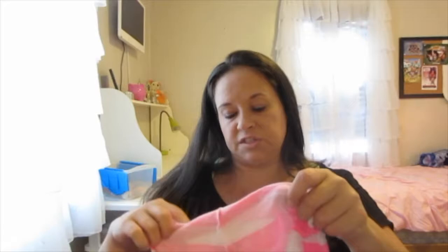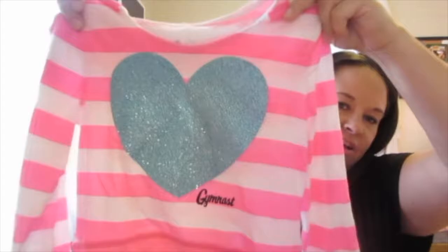I got her this shirt which I thought was cute — it's a Justice shirt in size five that says 'Gymnast' on it with a little heart and it has a little hood as well. And I got her this Oshkosh size five navy blue long-sleeve shirt that says 'Sweetheart' — again it's the longer length, perfect for leggings.